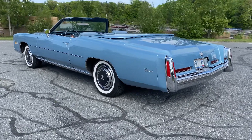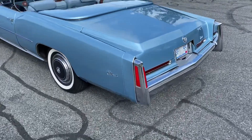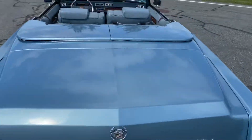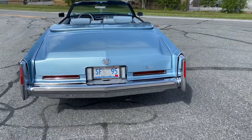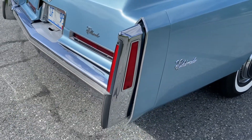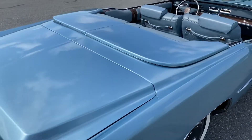Striking color. All components work as they should, with the exception of the air conditioning. These end caps are very difficult to find and replace, and as you can see, they're in excellent condition as well. We also have the parade boot.